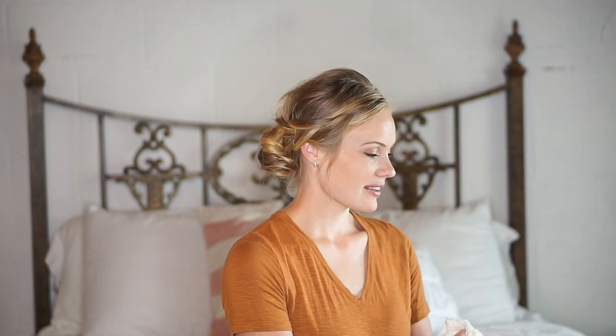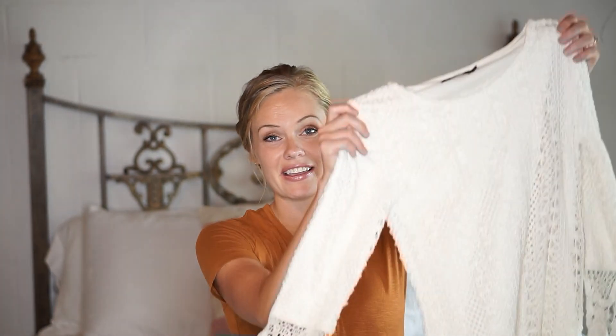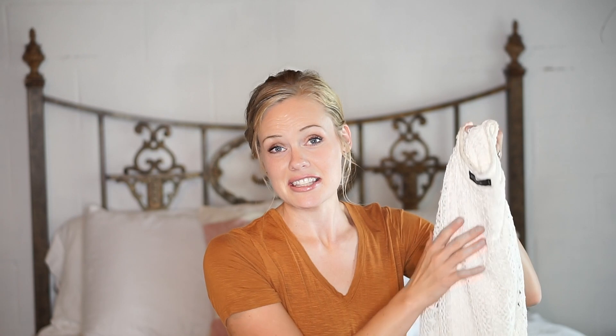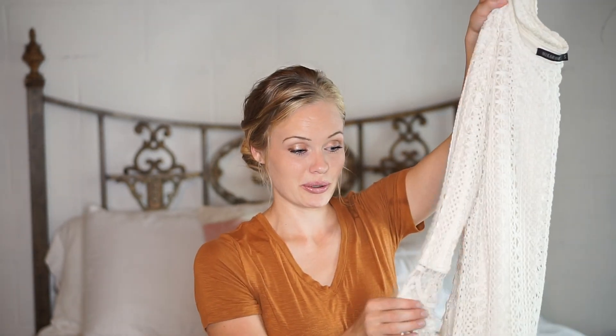Then I was really excited to find this dress. I had actually found it on Niecy's last year but ended up not keeping it because of the price. Well, now I found the exact same dress at a thrift store and it still had the new tag on.